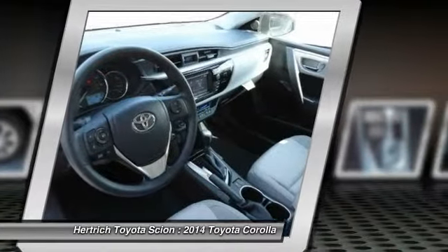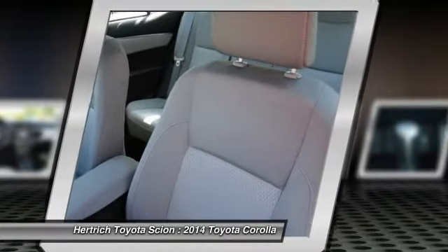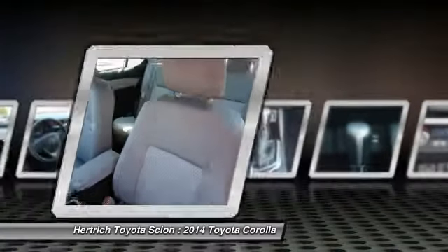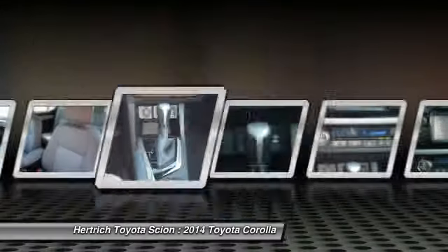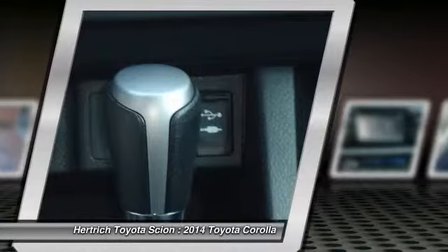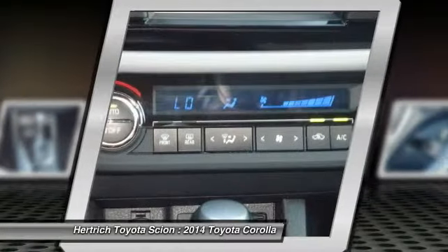the new Corolla stands out for its fresh, athletic styling, as well as its roomy, feature-rich interior. The new LE ECO offers best-in-class fuel economy.